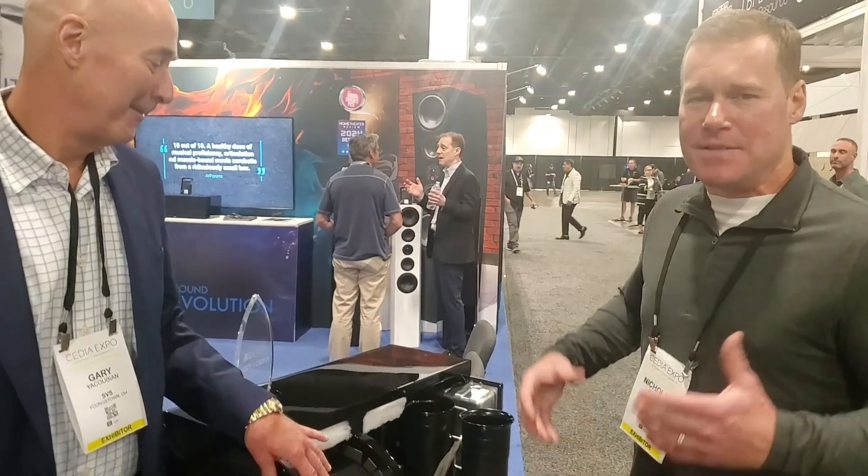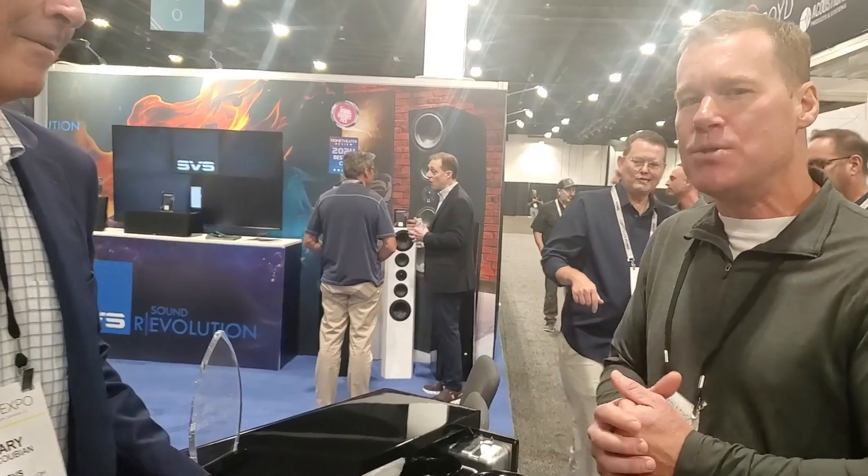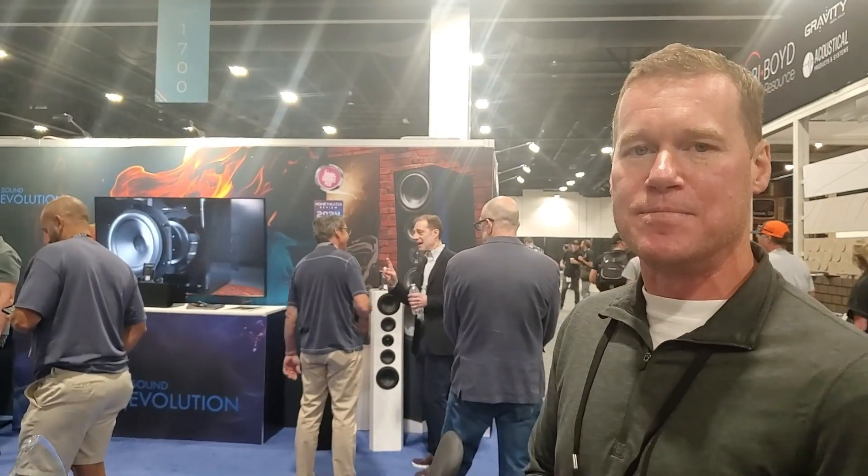Nick wraps up by saying they're just so excited about these new products. They're pushing the limits of what's possible for subwoofer performance. With this new DSP, when you dig into what the brain of the subwoofer does and the algorithms — the calculations it's making to maximize performance — this becomes one of the most important subwoofers ever created. These are their children, so they're a little biased, but Nick calls it the most technology ever put into a consumer subwoofer. They're going to check out these bad boys soon.